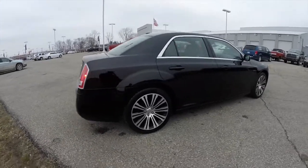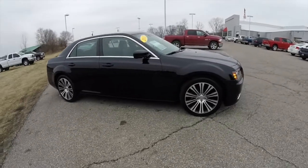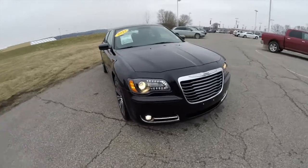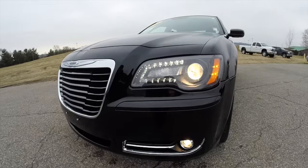This concludes our quick walk around look at this 2013 Chrysler 300S. If you have any questions or would like to see this vehicle, please contact our showroom and one of our friendly sales staff will be more than happy to answer any questions you may have. Thanks for watching.